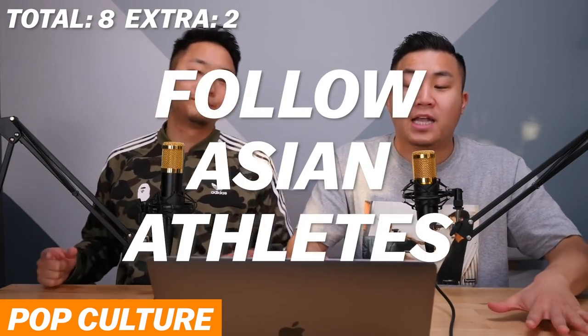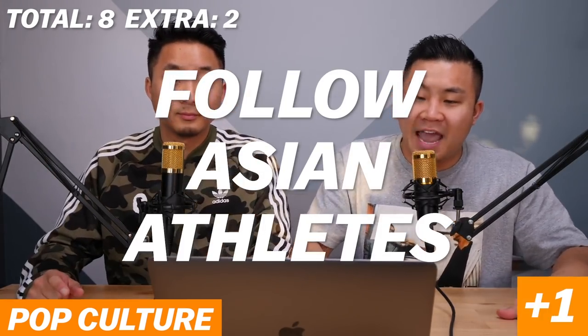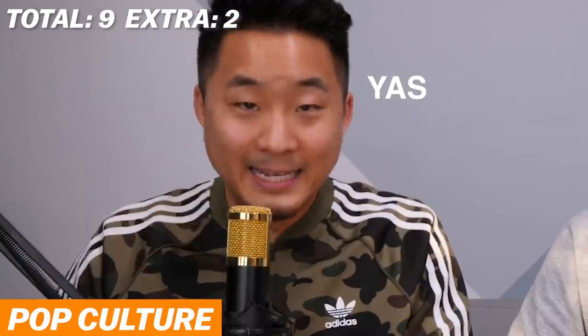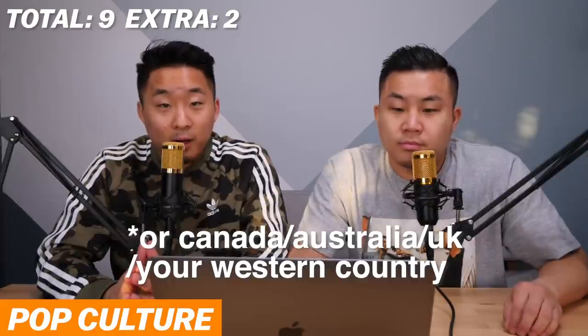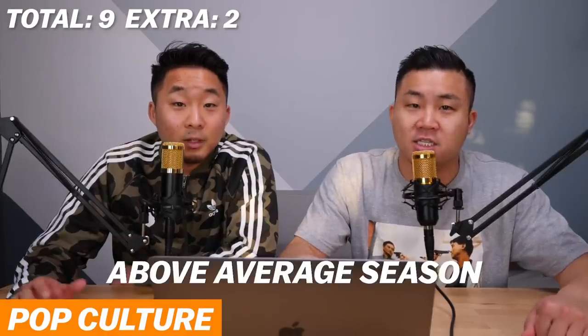Point number ten: you follow and generally support all of the Asian athletes. Any Asian who has been in the Olympics from America and you care about them, you get one point. Maybe it's a half point because I don't necessarily follow the Asians who dominate in Asian sports. I do follow Chloe Kim, Naomi Osaka, and obviously Jeremy Lin really closely — he's having an above-average season.